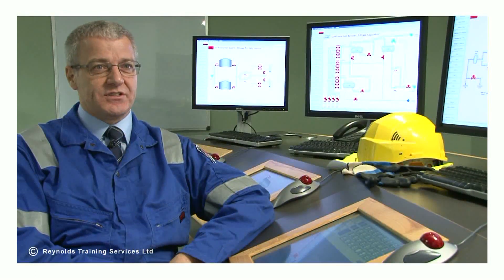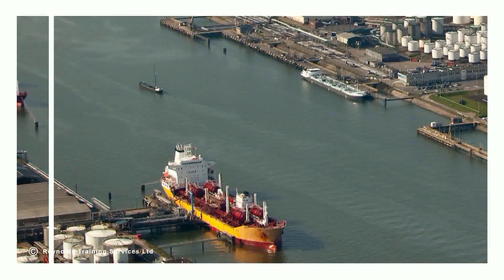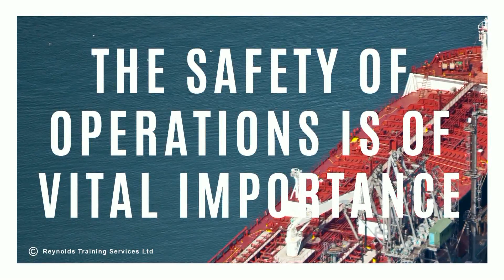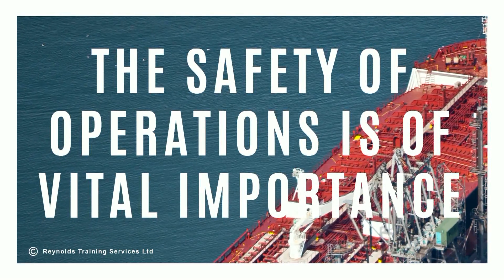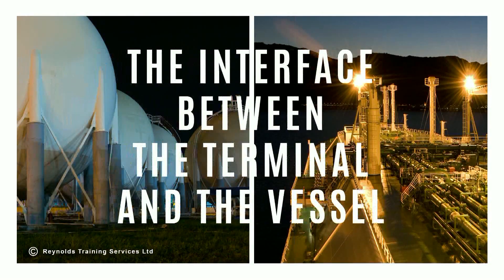Welcome to this short toolbox talk which will cover the Ship to Shore Safety Checklist. The safety of operations within ports, terminals and onboard vessels is of vital importance. Critical to this is the interface that is generated between the vessel and the terminal during discharge and loading operations that are undertaken within ports.